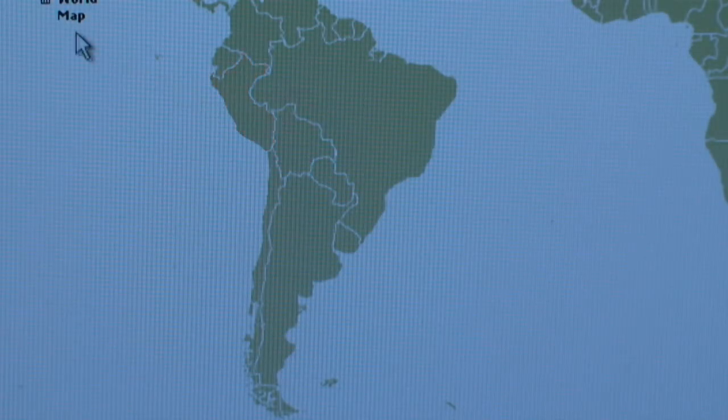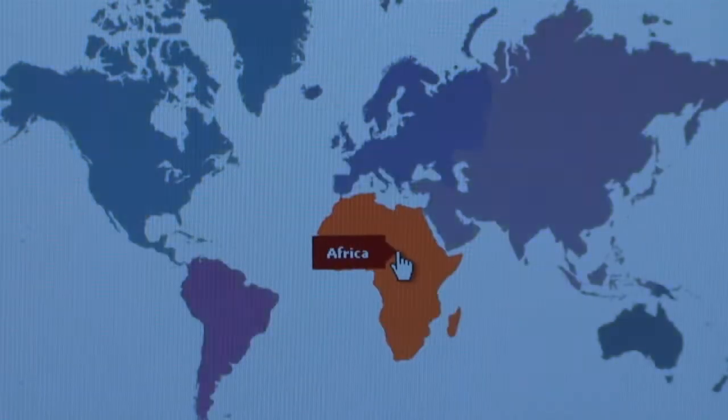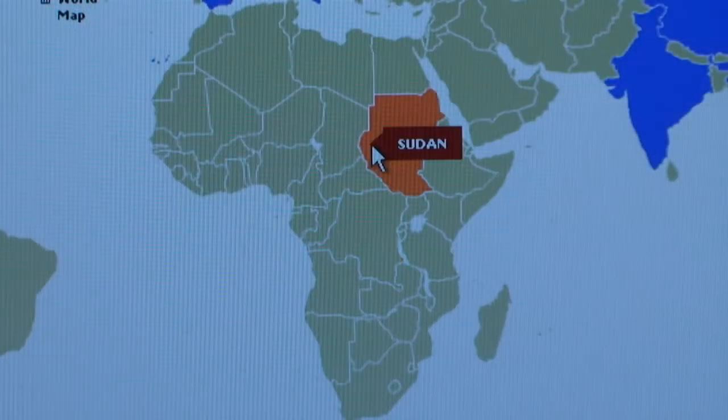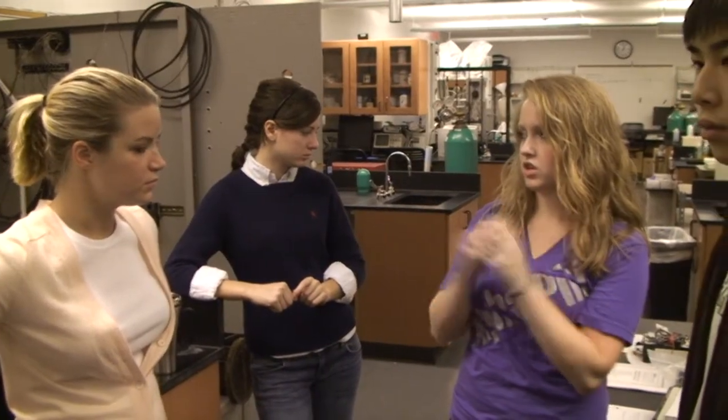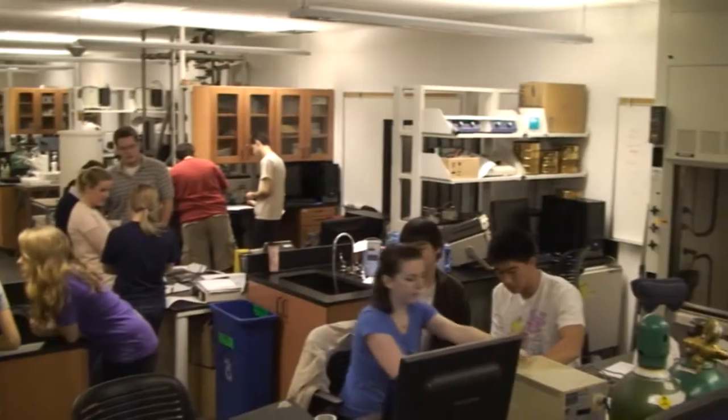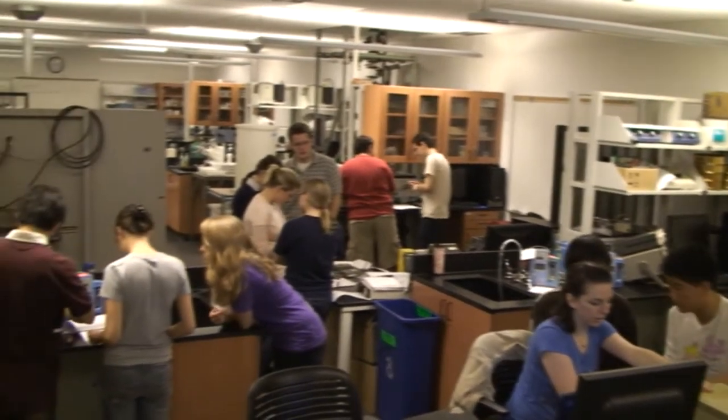A lot of times people think that you have to travel to Africa or Latin American countries to make a difference in the global health movement, but EWH provides an opportunity for students to get involved on campus through easy one-hour or two-hour Saturday sessions. Just through these simple repair sessions, we can really make a difference and get their equipment repaired.